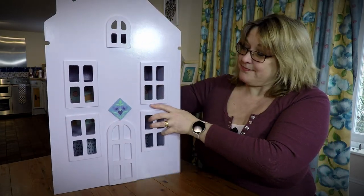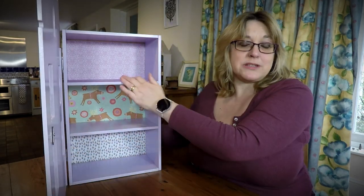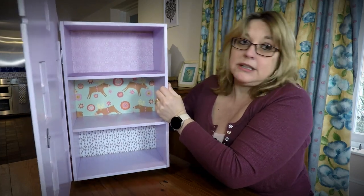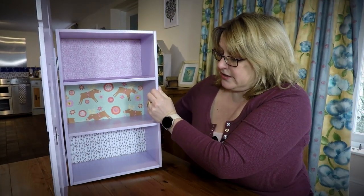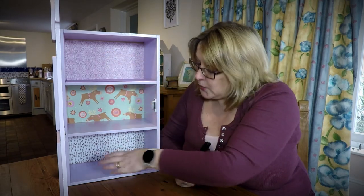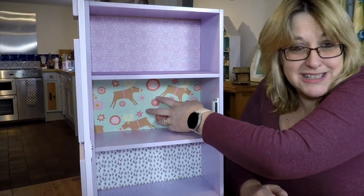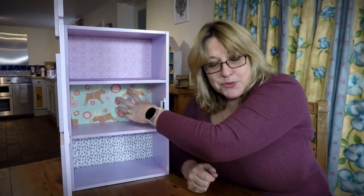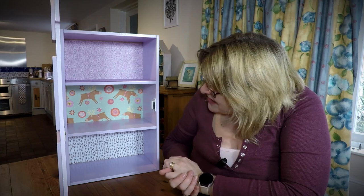It opens at the front and inside it's got three little rooms. The top has a sort of purpley mauve carpet already in it — I'll just push it forward so you can see — and the other two floors aren't carpeted. The wallpaper is already on the back of the rooms. I quite like two of the wallpapers, but I'm not sure about one — it's very Christmassy with reindeer, and it's a very large print. In a full-size home you'd be looking at really massive reindeers on your wall, so I might redecorate that.